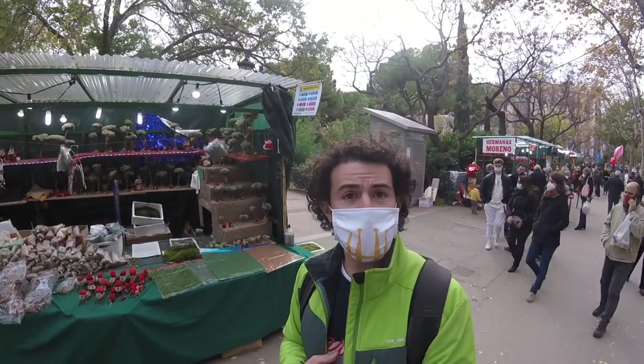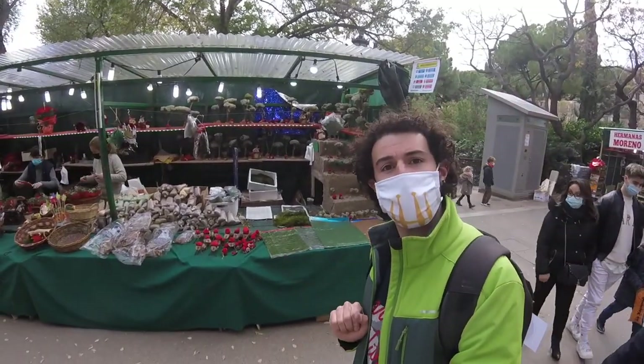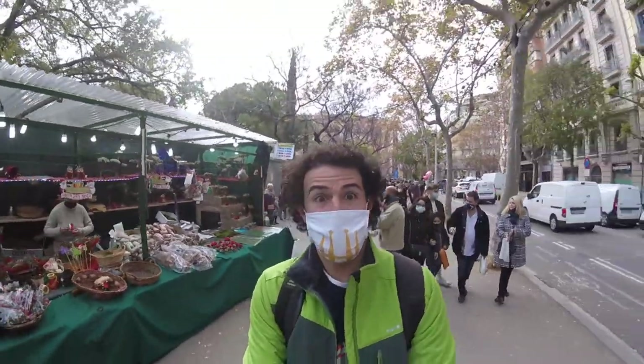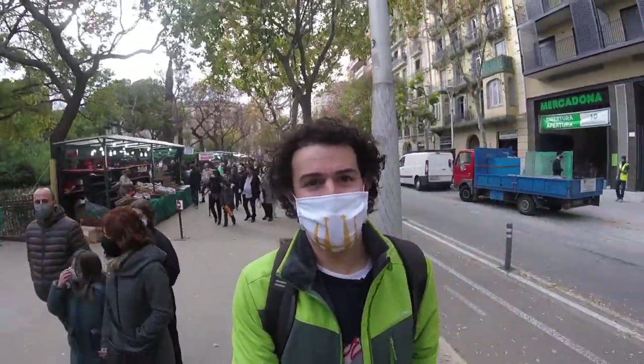One of the big things that you'll see when walking around the different stalls is the manger scenes, the nativity scenes, but also these little cagatillos, which are the poop logs here, that poop out presents. One of the greatest traditions.